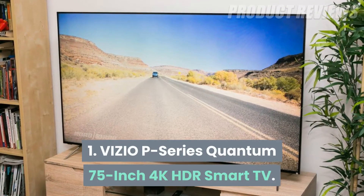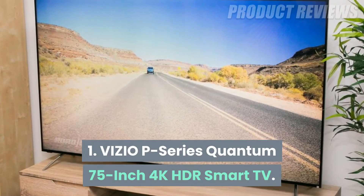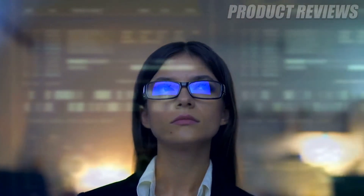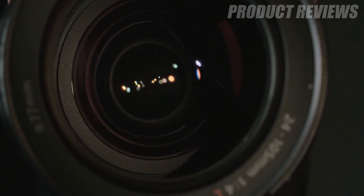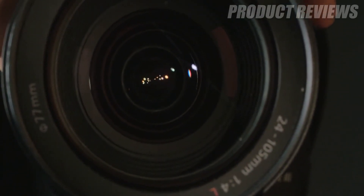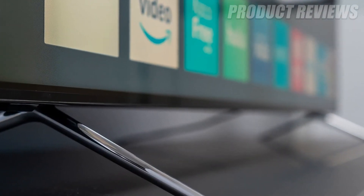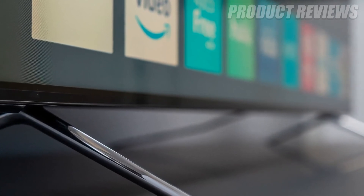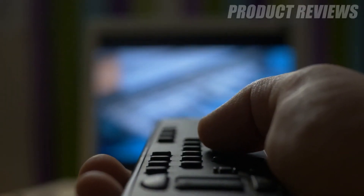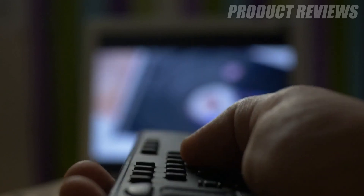Number 1: Vizio P-Series Quantum 75-inch 4K HDR Smart TV. This TV's massive display delivers one of the brightest pictures in the business. It supports up to 1,200 nits of brightness, making it a great option to use in a room with lots of windows. The TV features quantum dots for a wider color gamut, and it has 200 local dimming zones to improve its black levels and contrast performance. Whether you want to use it for movie watching, TV viewing, or gaming, this model is a jack-of-all-trades.